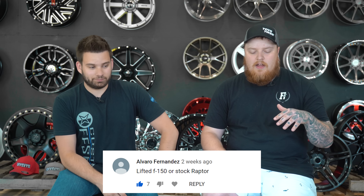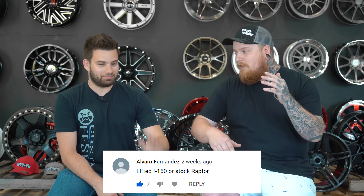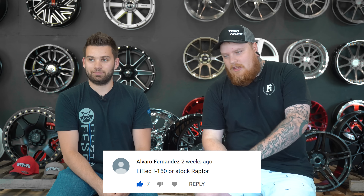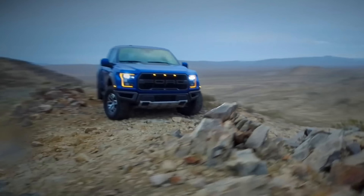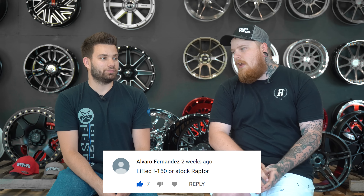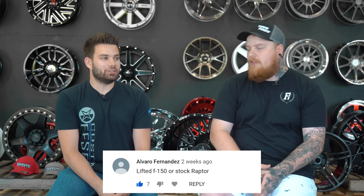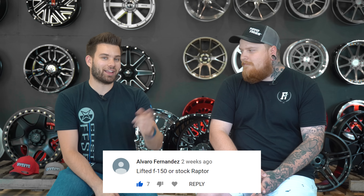So is this asking you've got to keep it as is, or can I get the Raptor and lift it? Nope — stock Raptor. You make a pretty good argument, but I'm going to pick the Raptor. I'm a sucker for those. You can't beat the look — they just look mean as hell going down the road, and I don't think I'd need to lift it to enjoy it. An F-150 you see all the time; a Raptor's a little something different. You do have status with a Raptor — you're like, okay, that guy knows how to party.